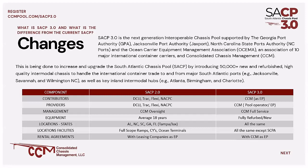Currently, the rental agreements for chassis usage are with Track, DCLI, Flexivan, and NACPAC. Going forward, CCM will engage with motor carriers for those agreements directly as the equipment provider.